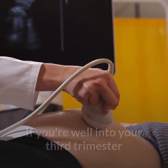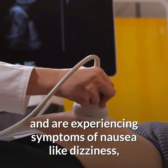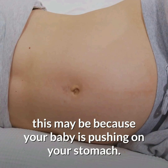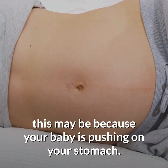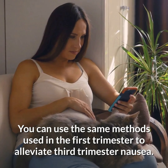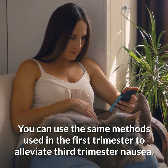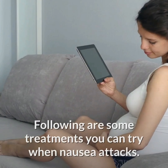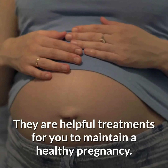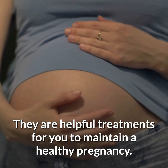If you're well into your third trimester and are experiencing symptoms of nausea like dizziness, sweating, and an urge to throw up, this may be because your baby is pushing on your stomach. Do not worry. You can use the same methods used in the first trimester to alleviate third trimester nausea. Following are some treatments you can try when nausea attacks. They are helpful treatments for you to maintain a healthy pregnancy.